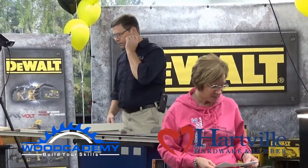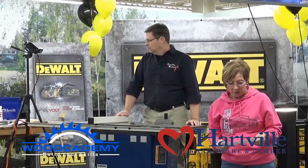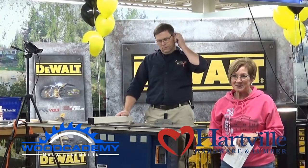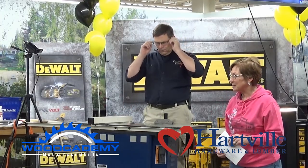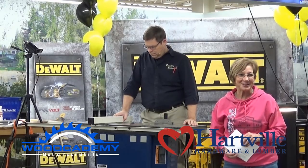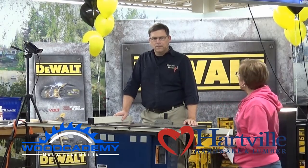I'm the Marketing Director here at Hartfield Hardware and it's my pleasure this morning to bring you Ralph Bagnell. He's going to share a presentation on optimizing your table saw — everything you need to know to save when upgrading your saw. Ralph comes to us with over 30 years experience. I had the opportunity to hear it yesterday and it was really interesting with a lot of good input. Join me in welcoming Ralph.